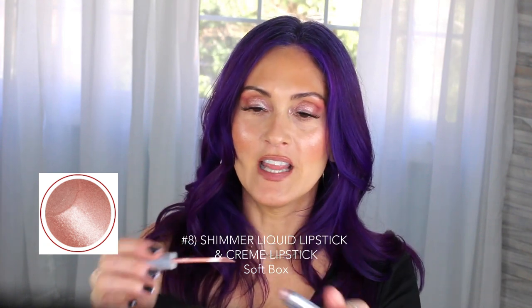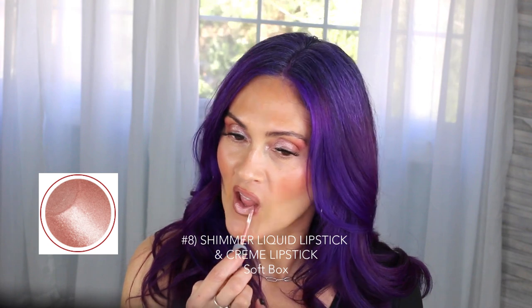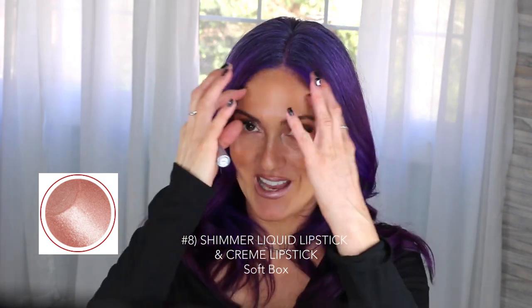This liquid lip is a color stay — so beautiful and luscious. The best way to keep these color stays on is: don't put a lot on, make sure your lips are completely clean, put on a thin coat, don't touch them, and let them dry. This one is called Catwalk — I think this is a gloss, and yes it is!